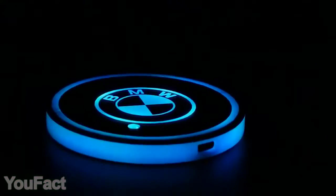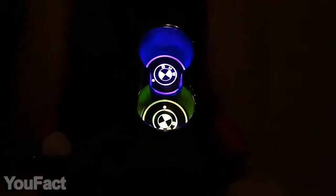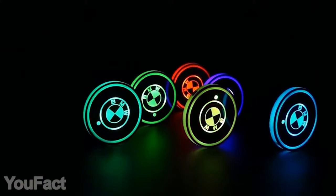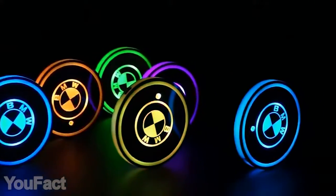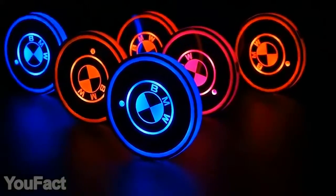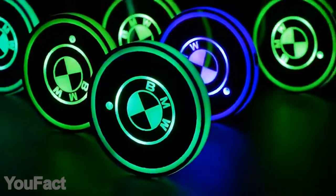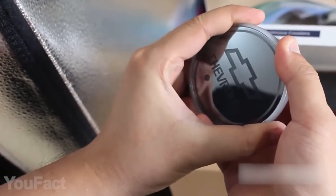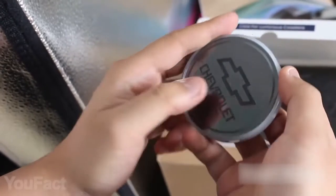Upgrade your car interior with this bright and unusual accessory for the cup holder — it's a whole new way to show off your favorite car brand. These coasters match virtually any taste with dozens of logo options to choose from. They're also RGB-enabled, which allows this beautiful glow-in-the-dark effect. The lights support a variety of seven bright colors along with different lighting modes. You can easily switch them with the built-in buttons. The special sensor automatically turns on the light when it senses vibration.